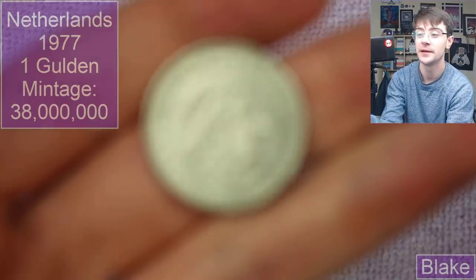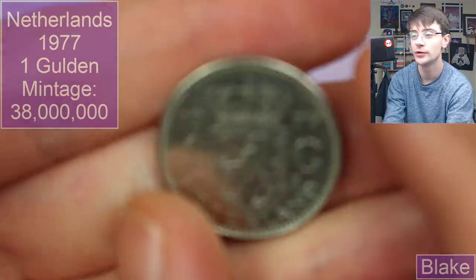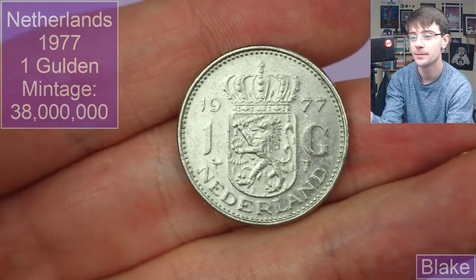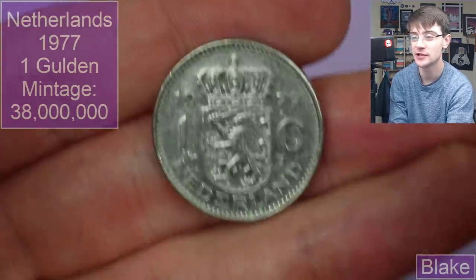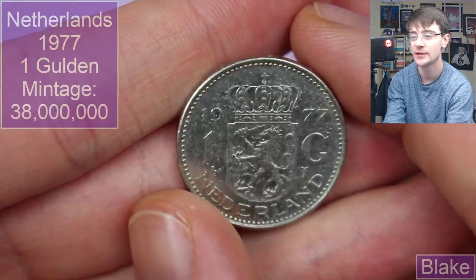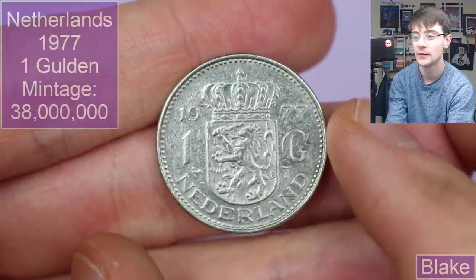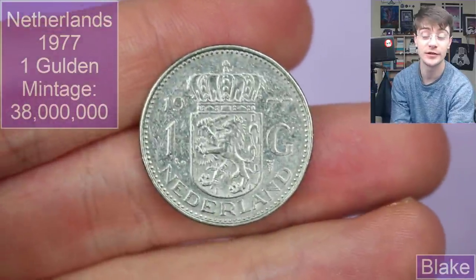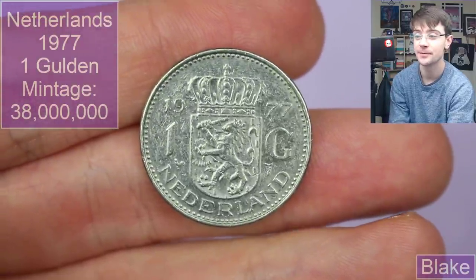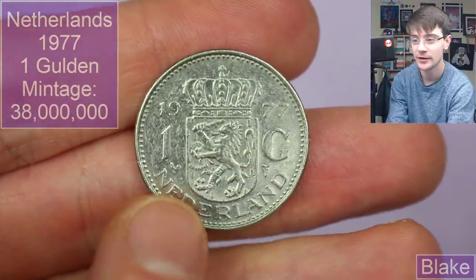Without further ado, let's start looking at some coins. Our first coins come from Blake. The first one is from the Netherlands — it's one Gulden and the date is 1977. Around 1963 they transitioned from silver to cupro-nickel. It's a lovely design; I've got a fair few of these. Ideally we're looking for new countries, new years, new dates — finding something under two million mintage is kind of cool. You can see this little rooster — very cool.